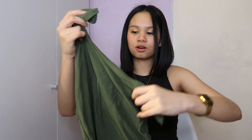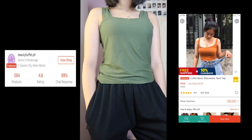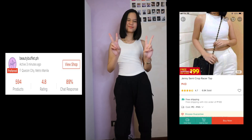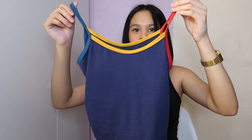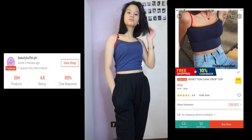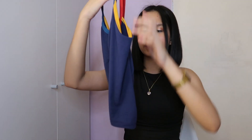For the last three crop tops: the first is avocado green with a boxy cut. Then a white one — I actually ended up wearing it in the video! I also bought purple and black ones that I couldn't show separately. Lastly, a plain navy blue crop top that's only about 50-60 pesos — really affordable. Despite the price, it looks great when styled well.